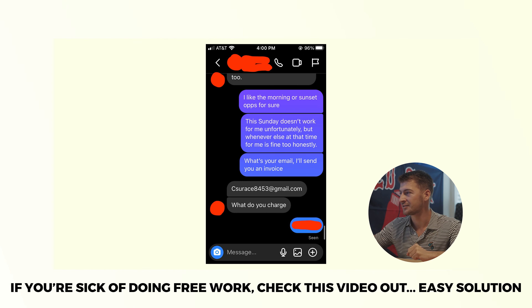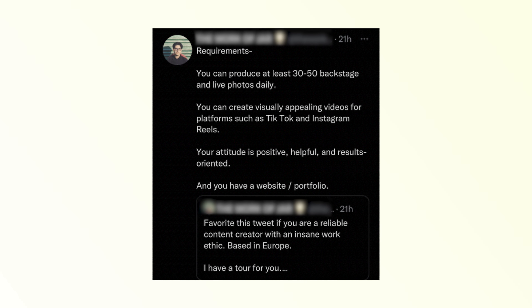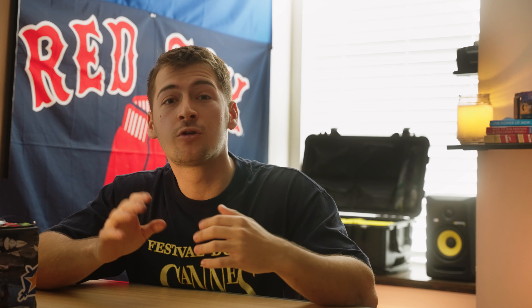If you don't get a reply in the next couple of days, make sure to follow up. These people are crazy busy and you want to stay in their headspace. It's totally possible they were interested and forgot to reply, or completely missed it the first time. Outreach is how I found a lot of my success, but there are also plenty of opportunities to work on local media teams and apply on websites like the one you can see on the screen right now.